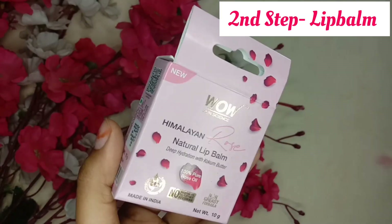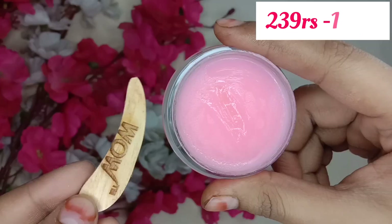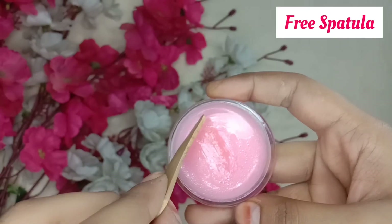This is the lip balm. It is 10 grams and priced at 239 rupees. You can see the texture of this lip balm. You also get a spatula for free with this lip balm.